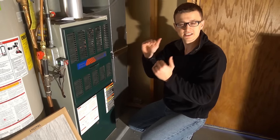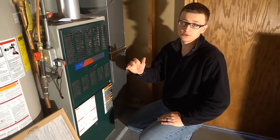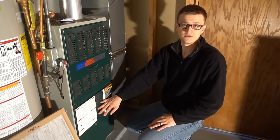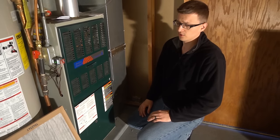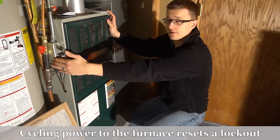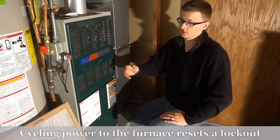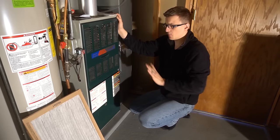Some furnaces also have a lockout feature: if it overheats three times in one heating cycle, it'll go into a lockout for three hours — no burners, maybe just the fan running. To reset the lockout, turn the switch off, wait a while, then turn it back on. That resets the lockout and it starts over with those tries.